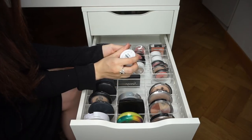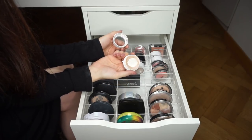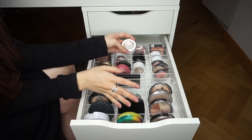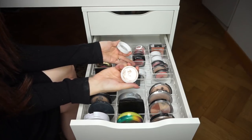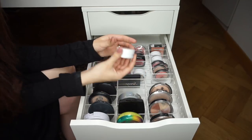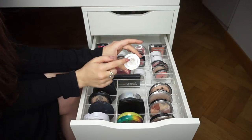ColourPop Super Shock Cheek in Lunch Money — I constantly reach for it and need to repurchase. Flexitarian is also beautiful — not as much as Lunch Money but look at that sheen in the pan. These are the most intense highlighters known to man, super inexpensive and phenomenal. I don't think I can get rid of any of these.